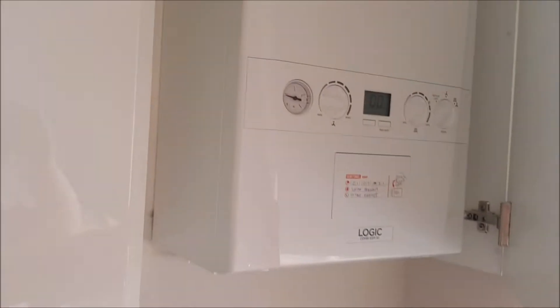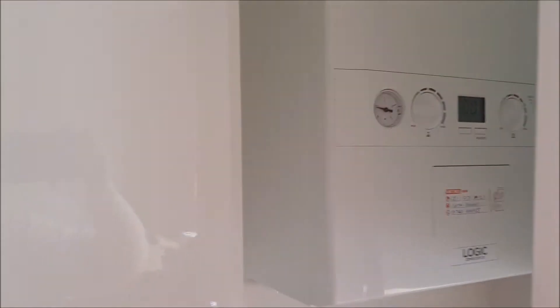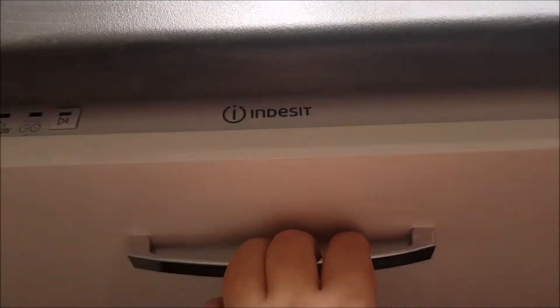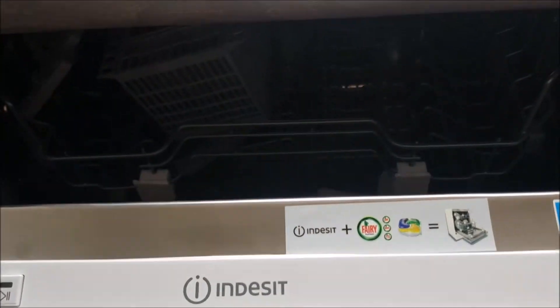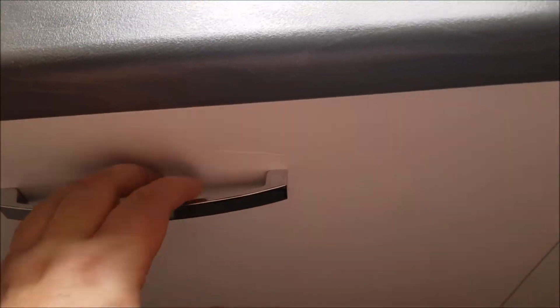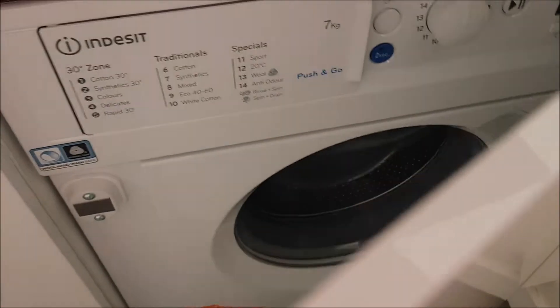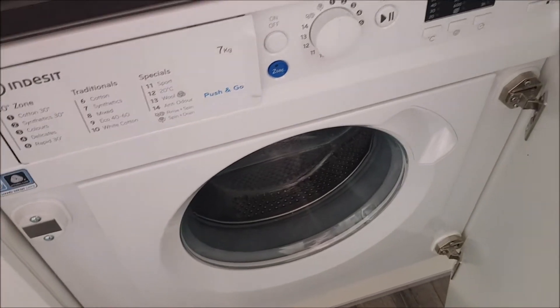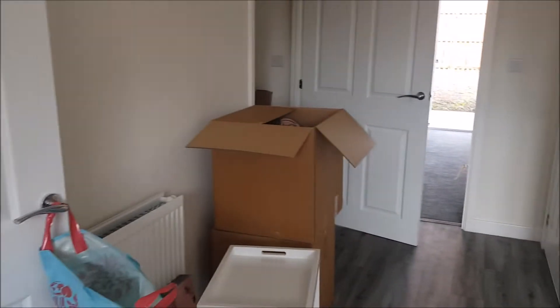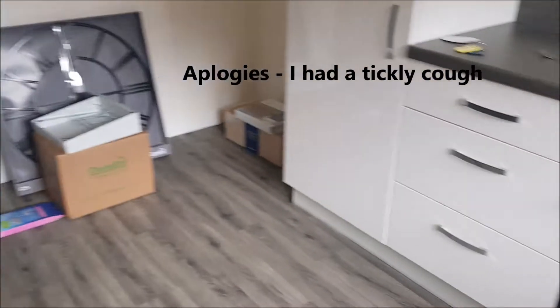My best bit is always looking at a new cooker and hob — how's about that, brand spanking new! And then the boiler is over here, it's a combi, all nice and brand new. In here is the dishwasher, brand new, how wonderful! And right at the end hiding is the integrated washing machine.